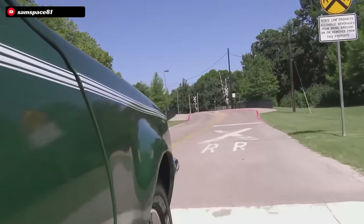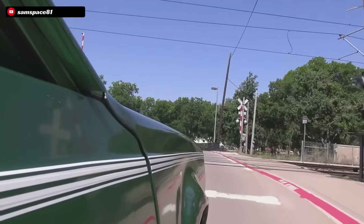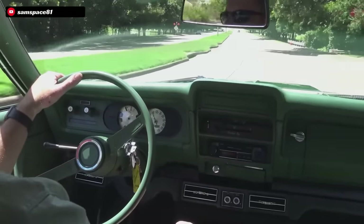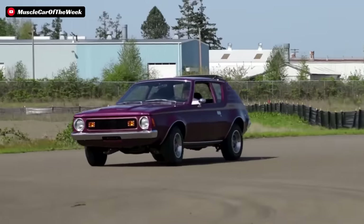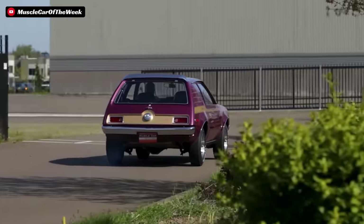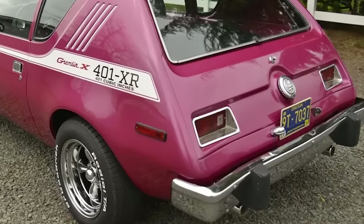It is a car that has faded into the dark recesses of American automotive history to be largely forgotten. But for the few that know about it, they know just how serious of a performance machine that it was. This one special AMC Gremlin had the ability to beat up pretty much any brand new production car on the market. This is the story of the AMC Gremlin 401 XR, America's Forgotten Super Hatchback.